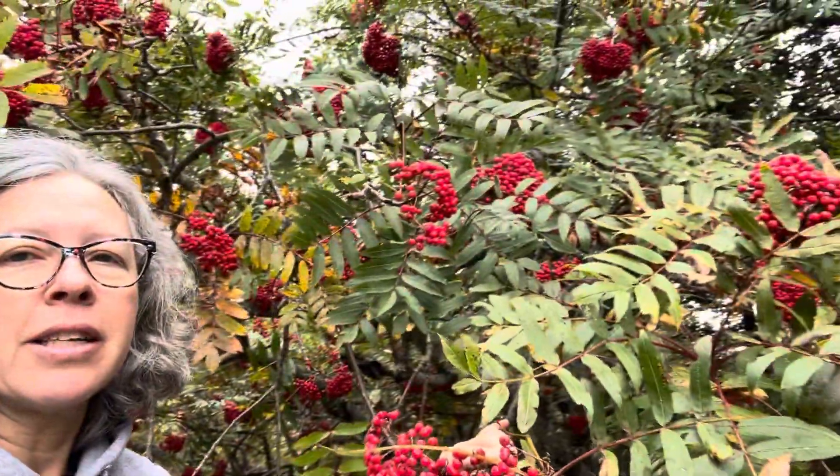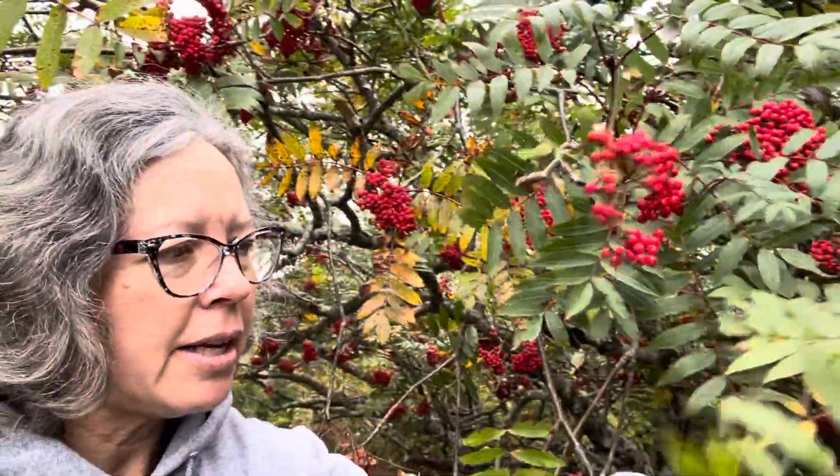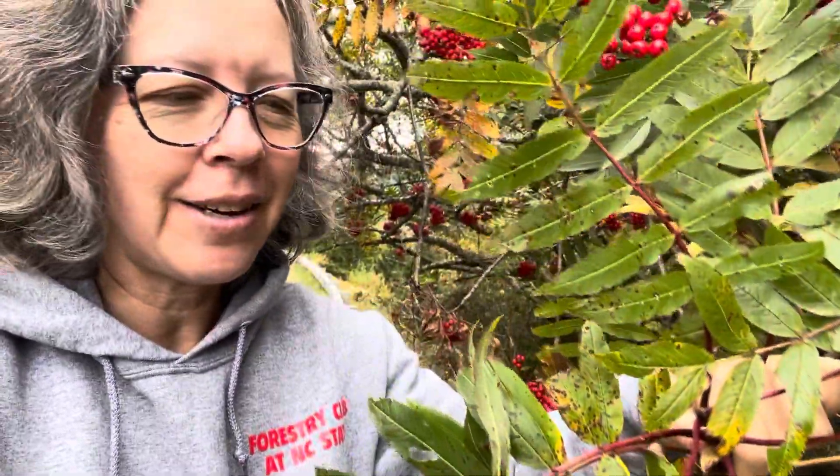If I pan out just a little bit, this is just a spectacular small tree and shrub. Another thing with the leaves is the rachis — the rachises — tend to be bright red. So it is not an ash; I think it's reminiscent of one, and so it is called mountain ash, but it's actually in the Rosaceae, Sorbus americana.